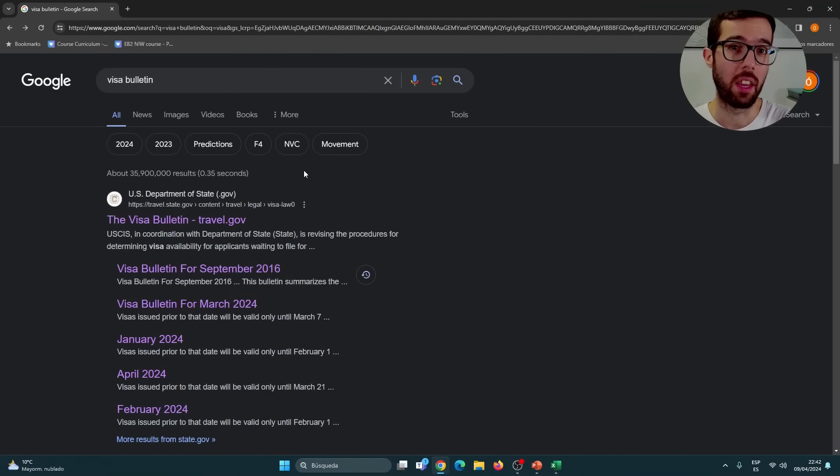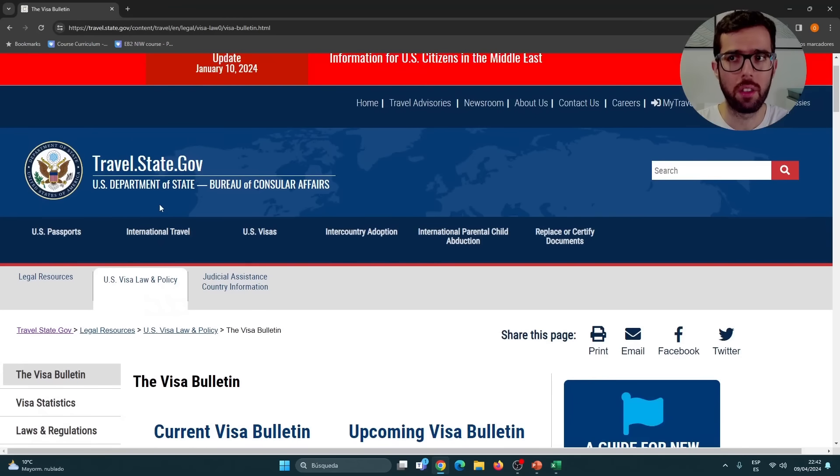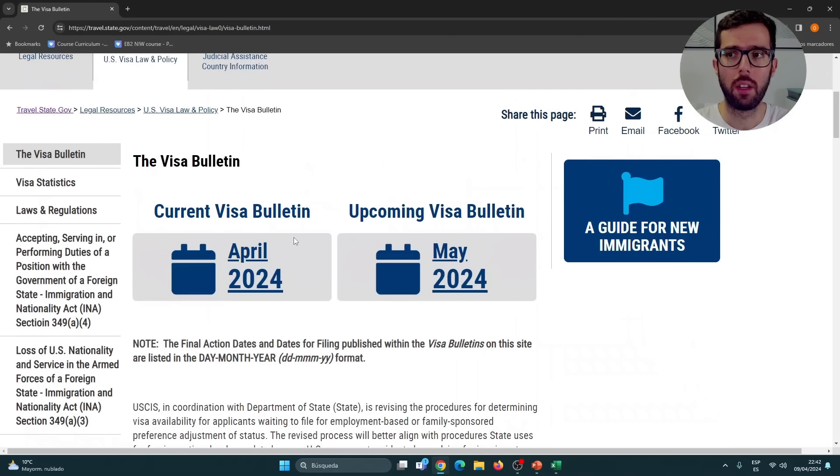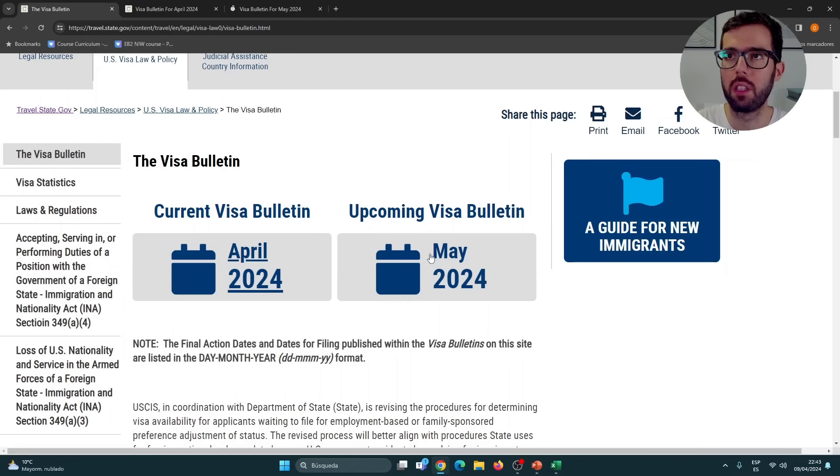The first thing I always tell you is how to find the Visa Bulletin on your own. Just type 'Visa Bulletin,' open the first link, and that takes you to travel.state.gov. On the left side you have the current Visa Bulletin — in this case, April 2024 — and then at some point in the month, around the 9th or a few days before or after, you have the upcoming Visa Bulletin, which is May in this case.